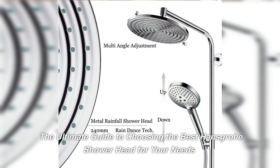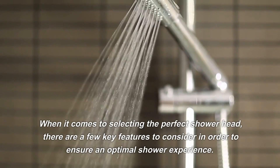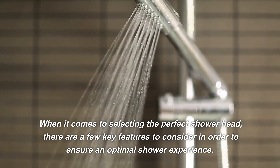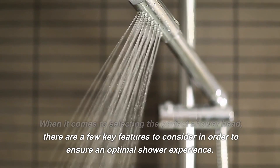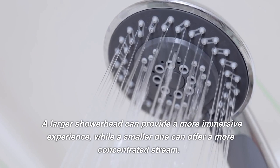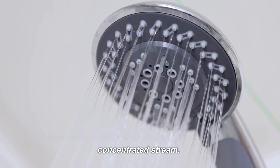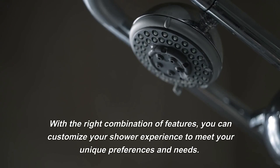The ultimate guide to choosing the best Hansgrohe showerhead for your needs. When it comes to selecting the perfect showerhead, there are a few key features to consider in order to ensure an optimal shower experience. A larger showerhead can provide a more immersive experience, while a smaller one can offer a more concentrated stream.